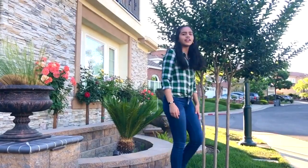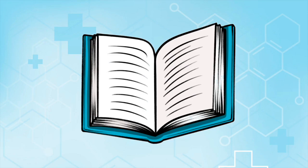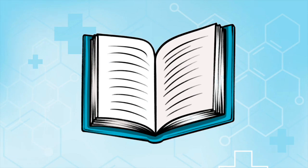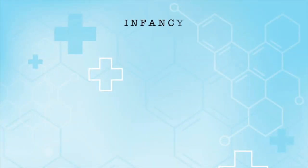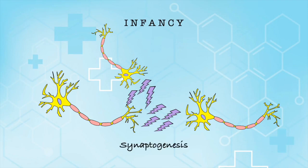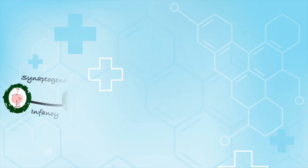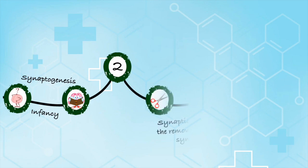How are synapses like a tree? To answer that question, let's start from the beginning. During infancy, a process called synaptogenesis begins, in which there is a rapid increase in the number of synapse formations between neurons. This period is vital for memory formation and learning, and the explosion of synapse formation continues until it reaches a peak at about the age of two or three.